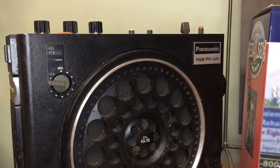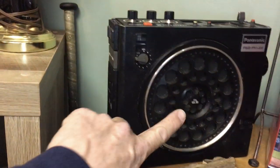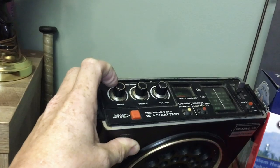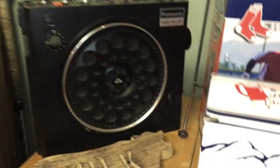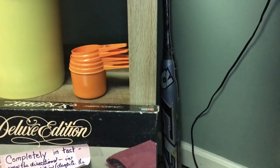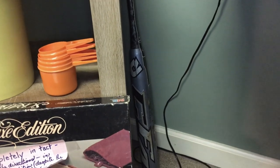This is a Panasonic PSB FM/AM radio — I initially thought it was an 8-track player because of how it looked, until I saw the top. It looks to be in okay shape, needs a little cleaning, and we'll have to test it, but this should be 35 to 45 dollars plus shipping. There's also a little Dean Marini bat back there that I got cheap — that should be around 20 dollars plus shipping.